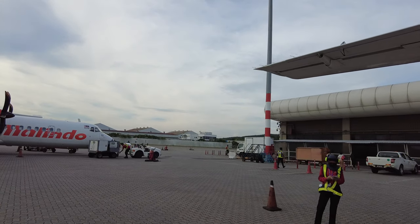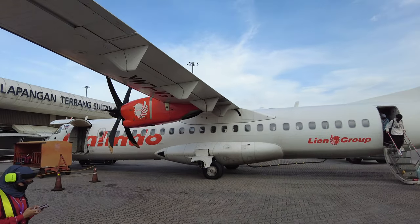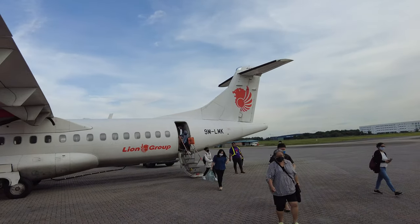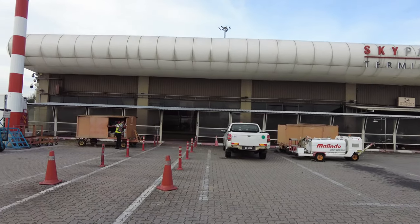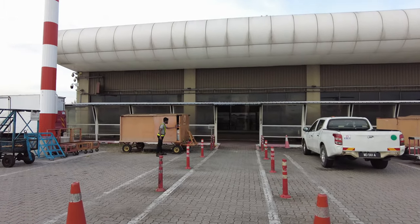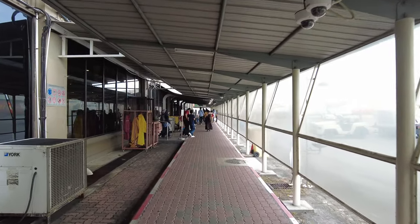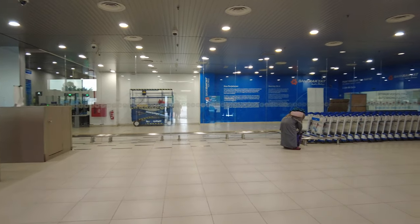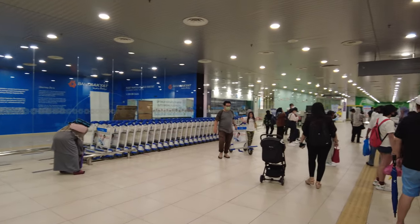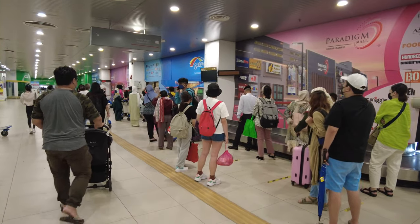The Subang airport terminal primarily caters to ATR 72s operated by Batik Air and Firefly, and therefore there are no aerobridges whatsoever — you have to walk across the tarmac to the terminal. The terminal itself is relatively small but it is the hub of ATR 72 operations in Western Malaysia, so it sees a lot of regional short-haul traffic.